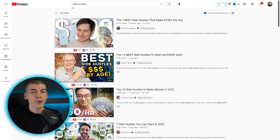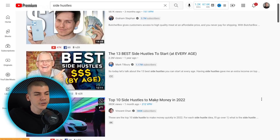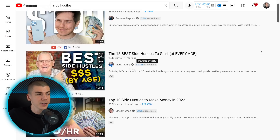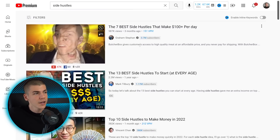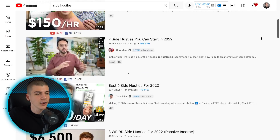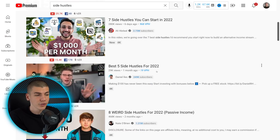If you go over to YouTube and search for side hustles, you'll find videos that get a lot of views. For example, one video about top 10 side hustles got over 380,000 views in a single month. Mark Tilbury's video got 2.2 million views, which as you saw made over $76,000. These top 10 or top 5 side hustle videos get a lot of views and the CPM for them is extremely high.